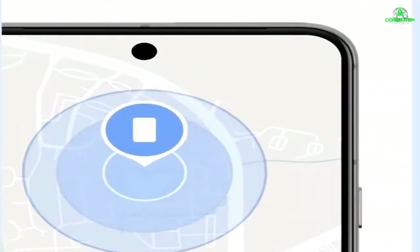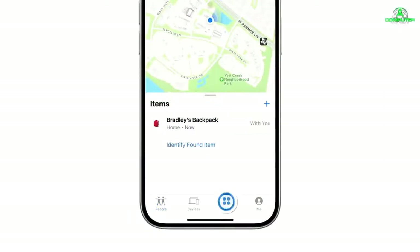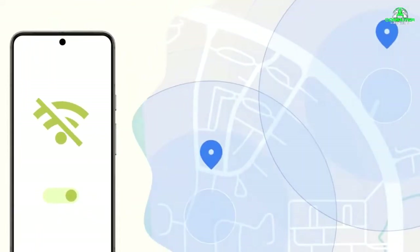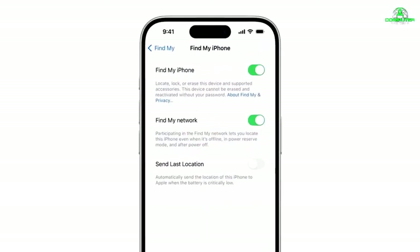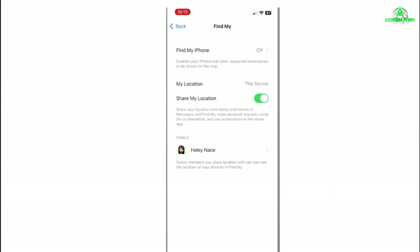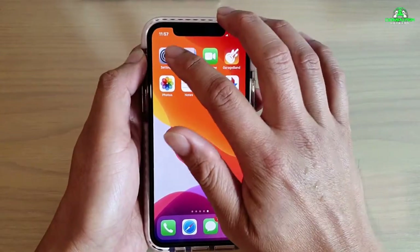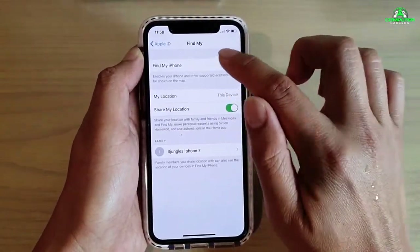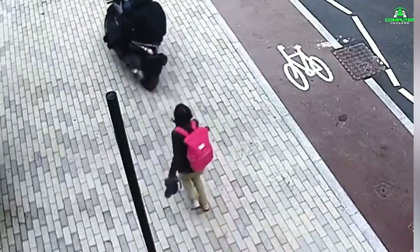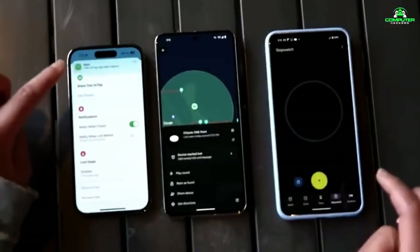Finally, let's talk about the Find My Device feature. Number 5: Find My Device is a must-have feature that lets you locate, lock, or wipe your device if it's lost or stolen. While many users enable it only after losing a phone, setting it up now can save you a lot of trouble later. On Android, enable it through Settings, then Security, then Find My Device — you can then use Google's Find My Device app or website to locate your phone. On iOS, go to Settings, then your name, then Find My, then Find My iPhone and toggle it on. If your phone is stolen, you can remotely lock it, play a sound to locate it, or wipe all data to prevent thieves from accessing your personal information.